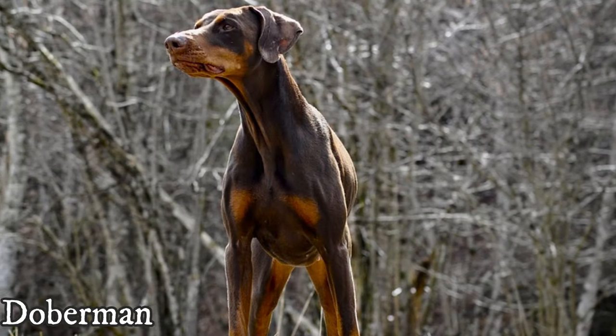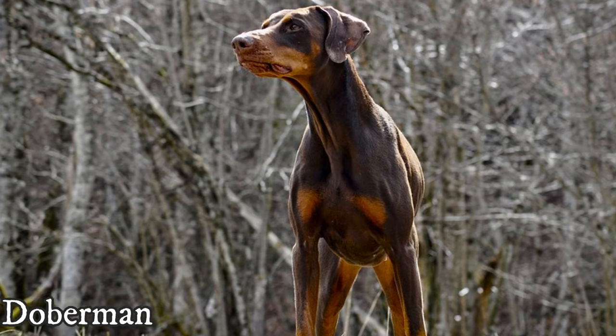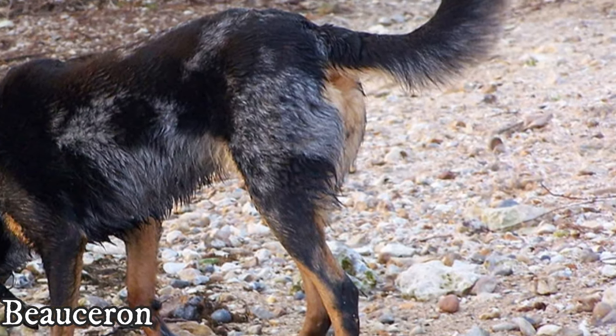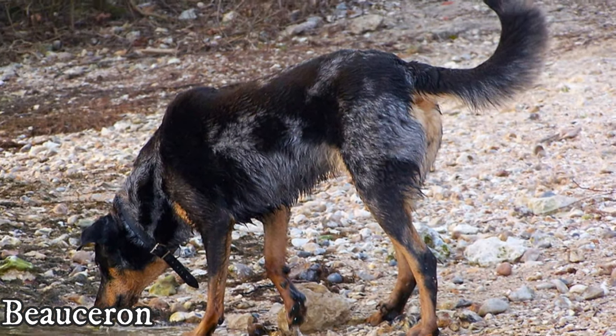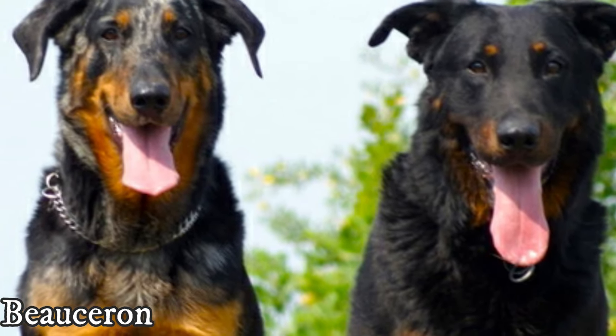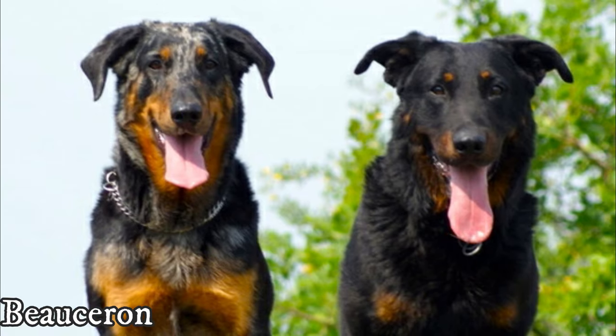It is also important to say that both dogs are not only in black and tan color, even though it is by far the most common color combination in both breeds. Beaucerons are occasionally blue mottled with tan markings, and Dobermans — depending on the breed standard — can be red and rust, blue and rust, fawn and rust, or all black.